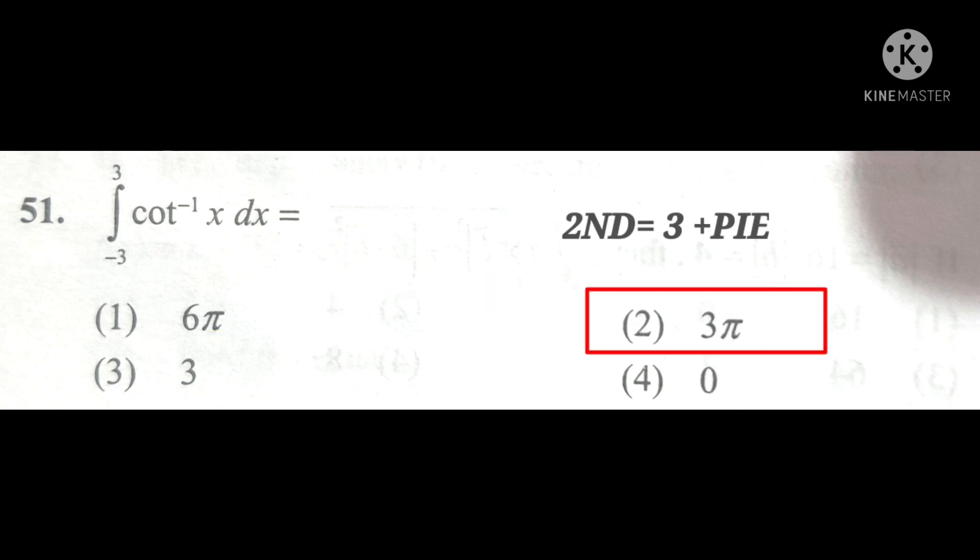In this question, the most commonly repeated terms are 3 and pi. The second option contains both 3 and pi, therefore the answer will be the second option. You can verify your answer here.